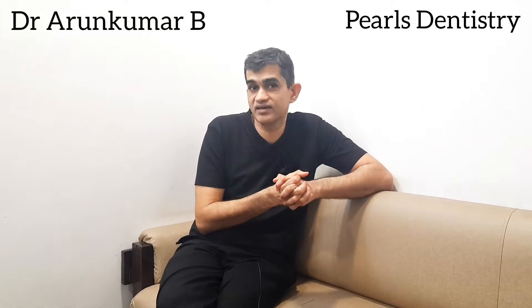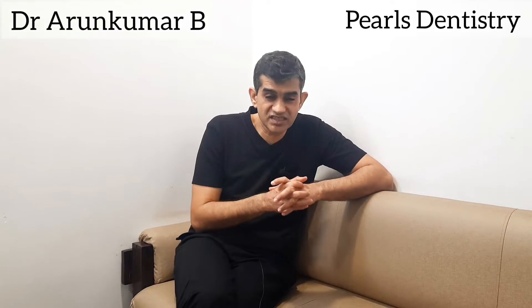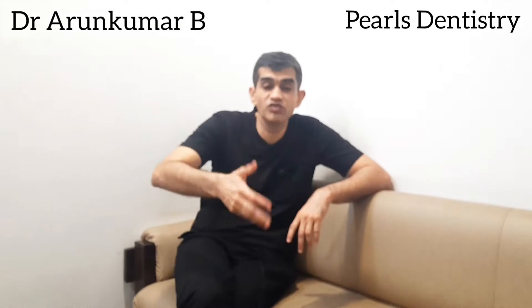This is Dr. Arun from Paul's Dynasty, running dental centers in Chennai, Raja Namalipuram, since the year 2001. If you have not subscribed to our channel, please do subscribe — we have a new video coming out every day.